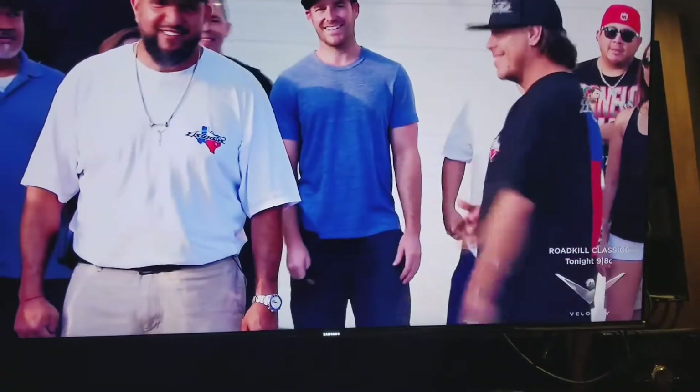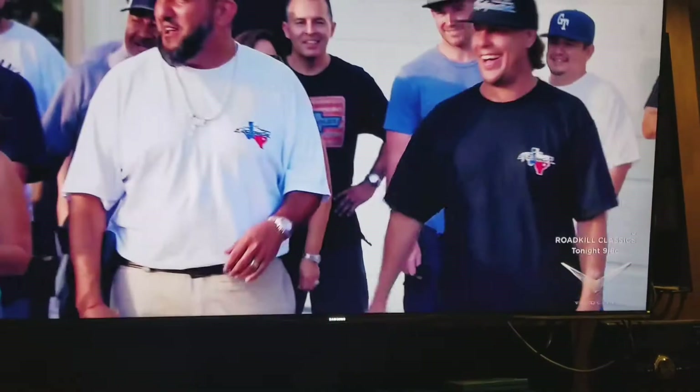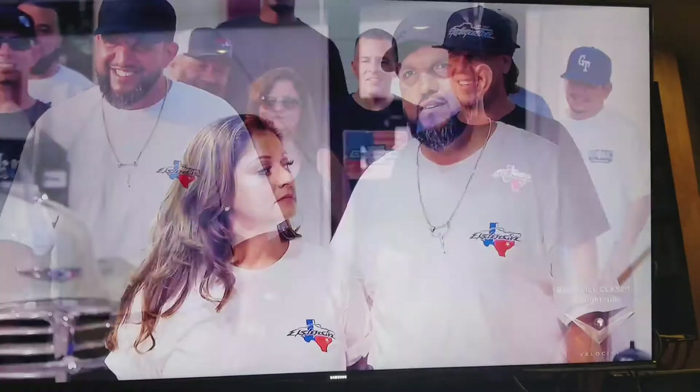That airbrushed is badass. I know y'all see that stripe on the side — anybody guess what year? 52! You're talking to Impala guys, Impala boys. With the airbrushing on the side, that was just an added detail I wasn't expecting, but it sure did make the truck, if you ask me.